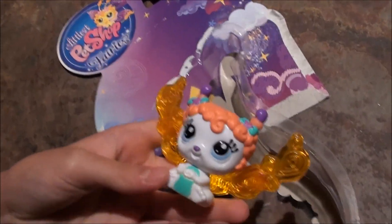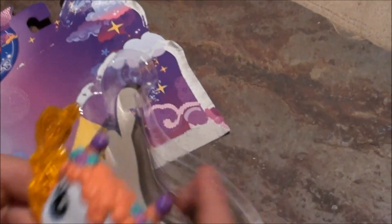Here she is. And here is how her wings light up, which is super cool because you can see them in the dark.